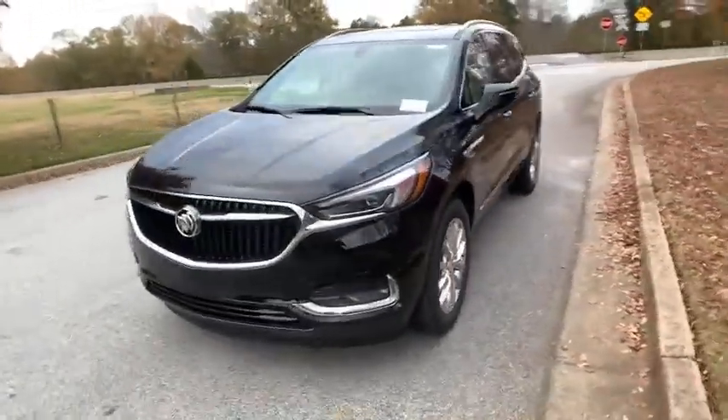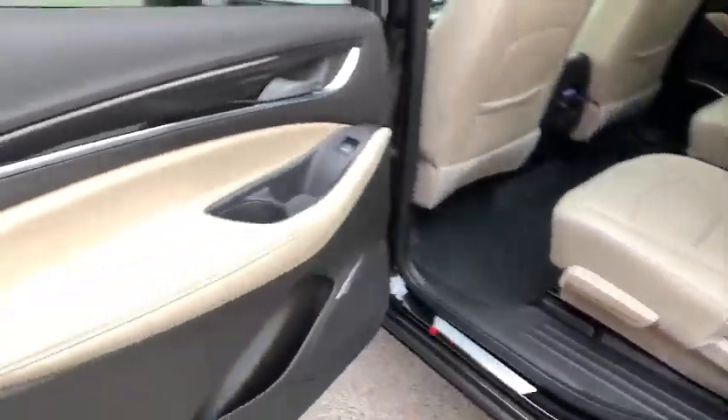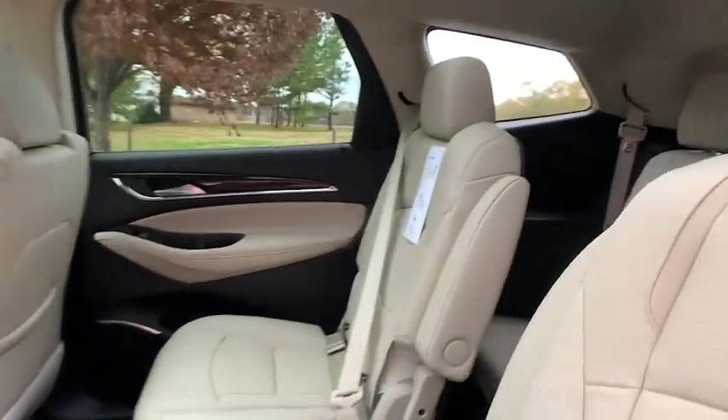Keyless entry, power liftgate, backup camera, anti-lock braking system, power passenger seat, steering wheel audio controls, remote engine start, traction control, stability control, Bluetooth.